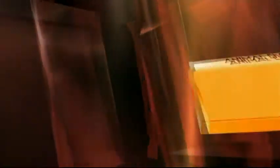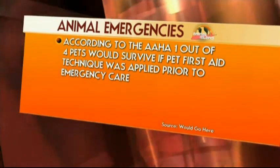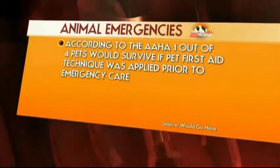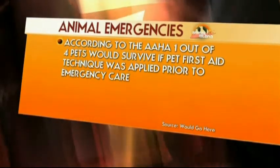Appreciate you taking the time to talk. This is interesting because I didn't even realize — I'm a pet owner, I have two cats and one dog — and I didn't even realize the importance of CPR and pet first aid. It's just something you don't think about every day. We have some interesting information from the American Animal Hospital Association. According to the AAHA, one out of four pets would have survived if only one pet first aid technique was applied prior to receiving emergency care.